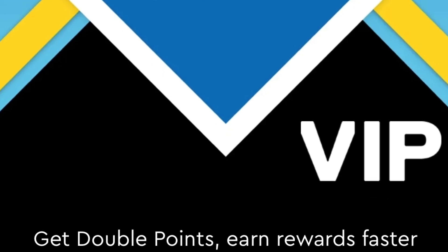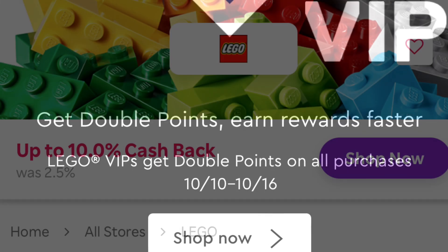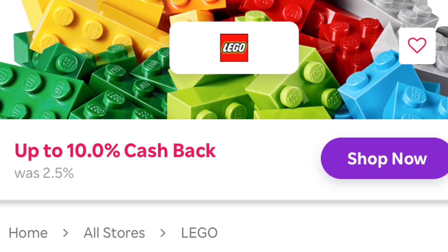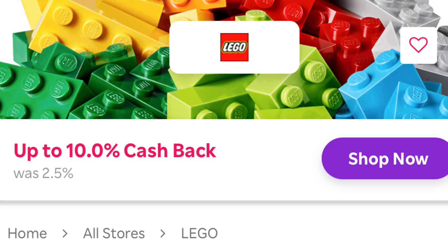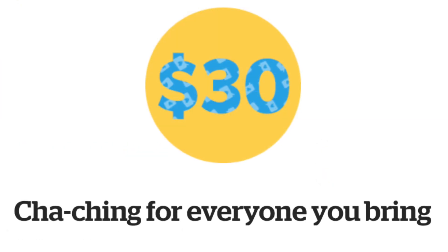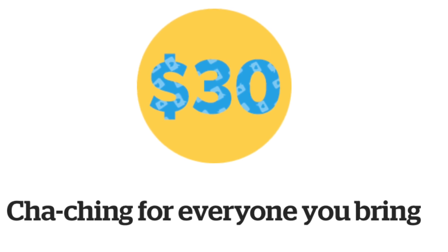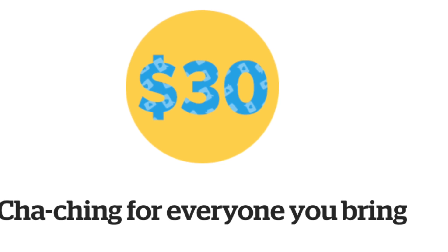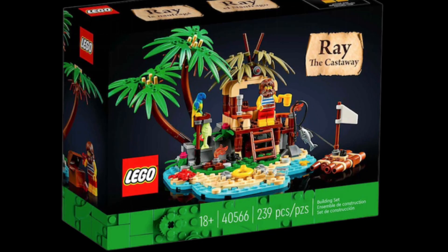Considering the time this set is going to release, and VIP being a whole week long now — I'm going to promote this because it is a great deal. If you are going to order online, make sure to use Rakuten and you're going to get 10% cash back, and if you're new you're going to get $30 for signing up if you use the link in the description below.